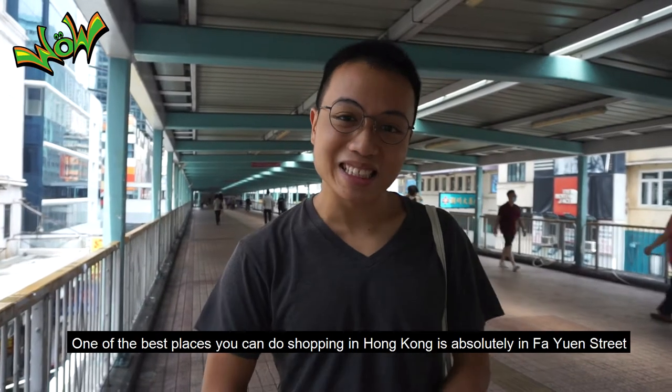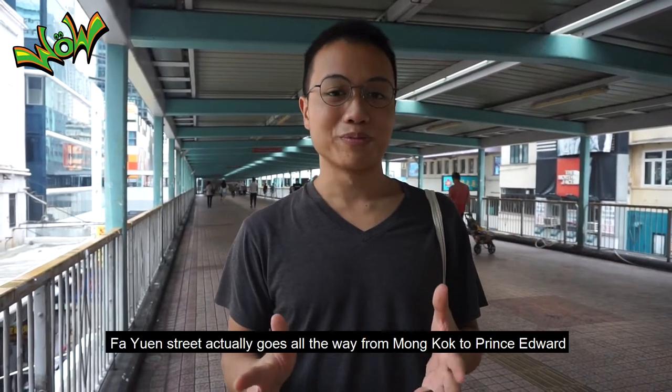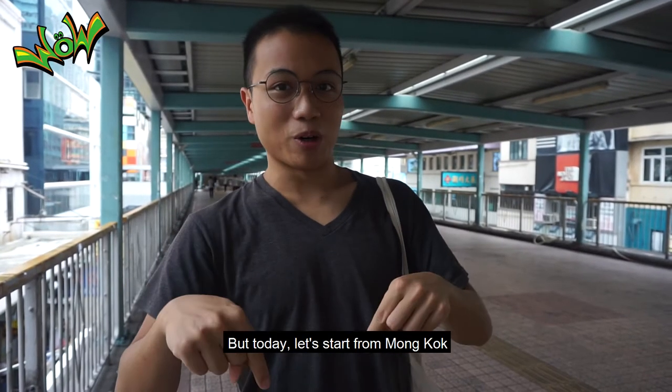One of the best places you can do shopping in Hong Kong is absolutely Fa Yuen Street. Fa Yuen Street actually goes all the way from Mong Kok to Prince Edward. But today, let's start from Mong Kok.